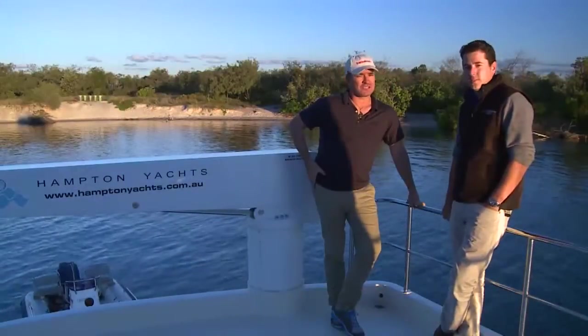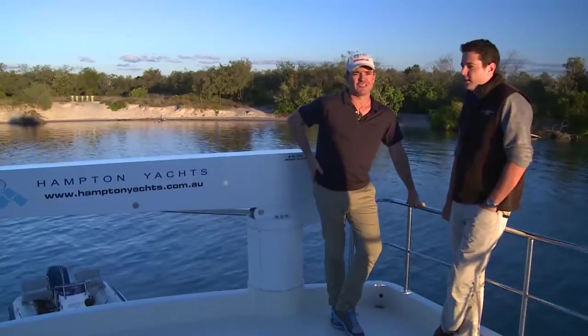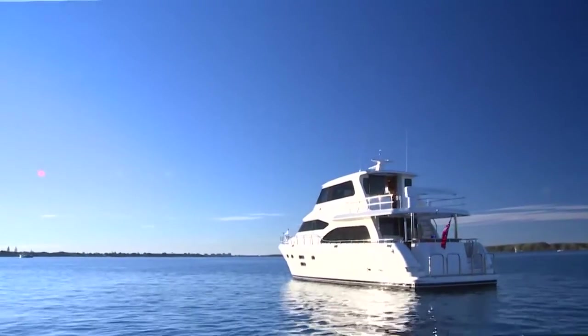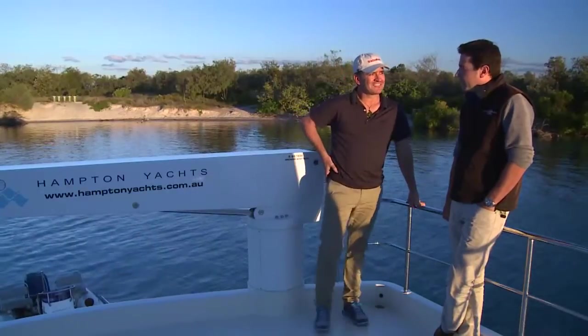I'm here with Ryan Leesmith, the director of Leesmith Cruiser Sales. These are the guys that bring in this beautiful Hampton 700 Sky Lounge. Ryan, this is the first time we've been on a Hampton — they're certainly an impressive vessel. We're pretty excited about it, Geoff. The 700 that we're on today has been a culmination of 14 previous Hamptons that we've put together, and we've learned a lot in a very short time and seen where the market's going.